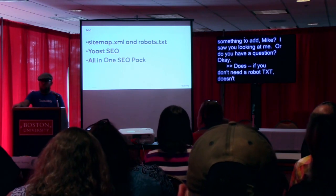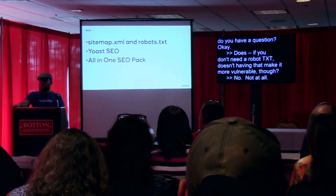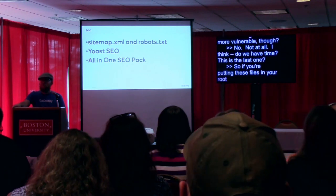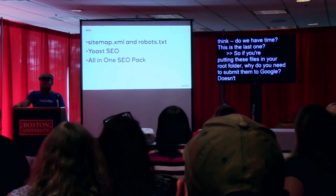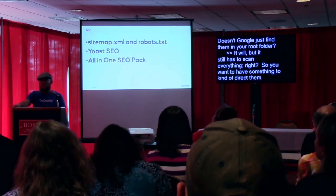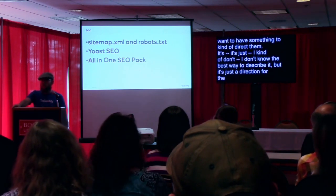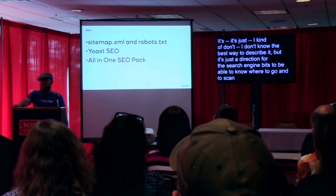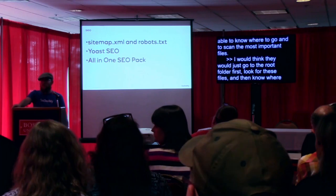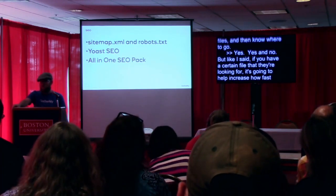If you don't need a robots.txt, does having it make your site more vulnerable? No, not at all. If you're putting these files in your root folder, does Google just find them? It will, but it still has to scan everything. You want to have something to direct them. If you have a specific file that they're looking for, it's going to help increase how fast you get indexed and the frequency of your indexing.